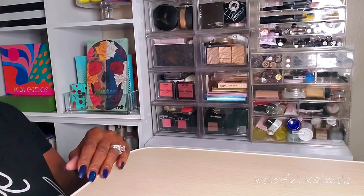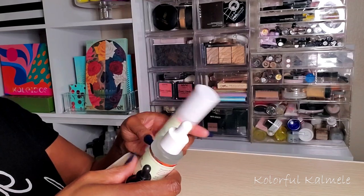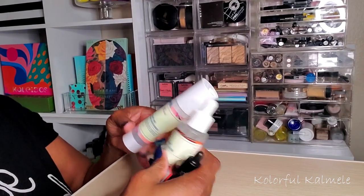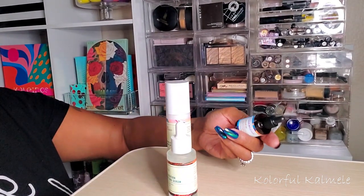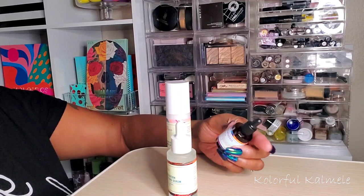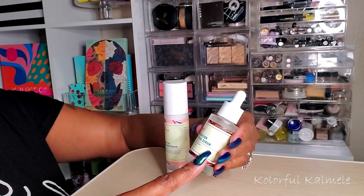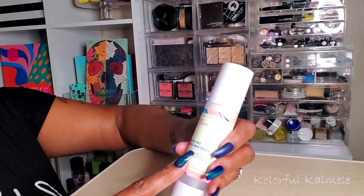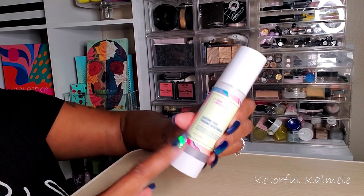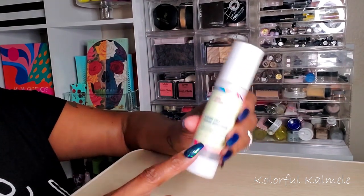Next I would choose a serum, moisturizer, and face oil, but since I'm currently testing out some products from Good Molecules, I don't need to choose those separately. I have a squalene oil, a Discoloration Correcting Serum, and their Silicone Free Priming Moisturizer from Good Molecules. I'm loving this stuff so far — I use it as a moisturizer, not necessarily as a primer.